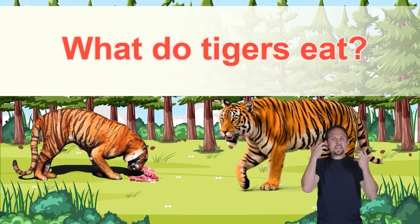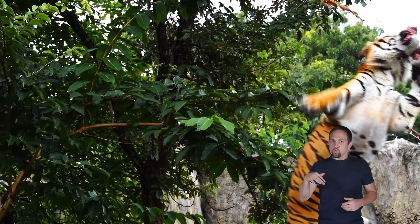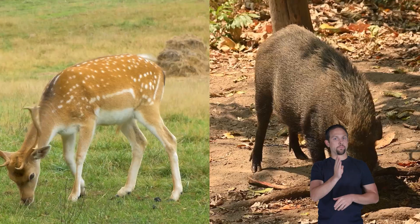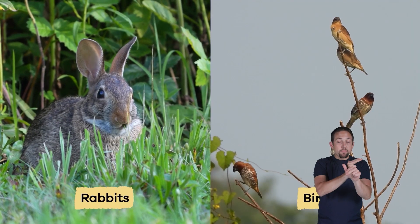What do tigers eat? Tigers are meat lovers. That means they're carnivores — animals that eat only meat and never plants. Their diet includes deer, wild pigs, and smaller animals such as rabbits and birds.